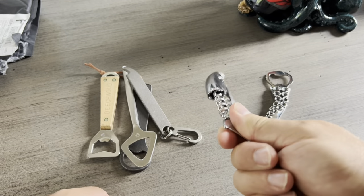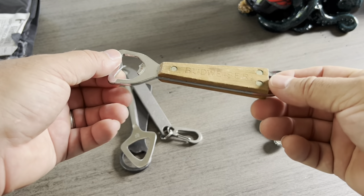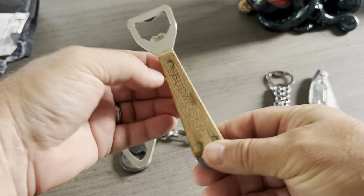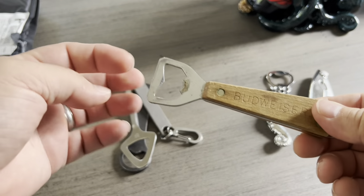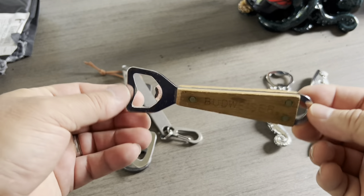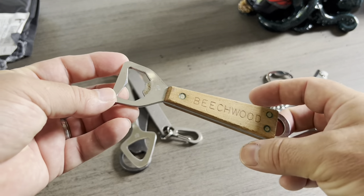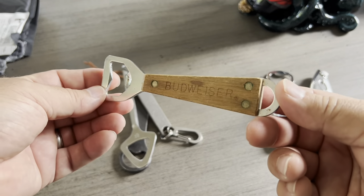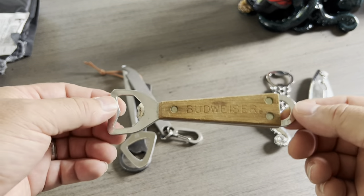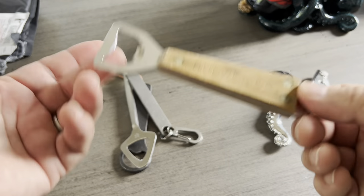I threw it in this group because it does technically open bottles. This one is probably about 50 years old. Beachwood Budweiser — it's got some bronze or brass rivets that go through a stainless opener. This has just kicked around my family for my entire life. I know that it came from either my dad or my grandpa, and I ended up with it and just never lost it. A little sentimental there — I wish I knew more of where it came from. All I know is I've had it for my entire life that I can remember.